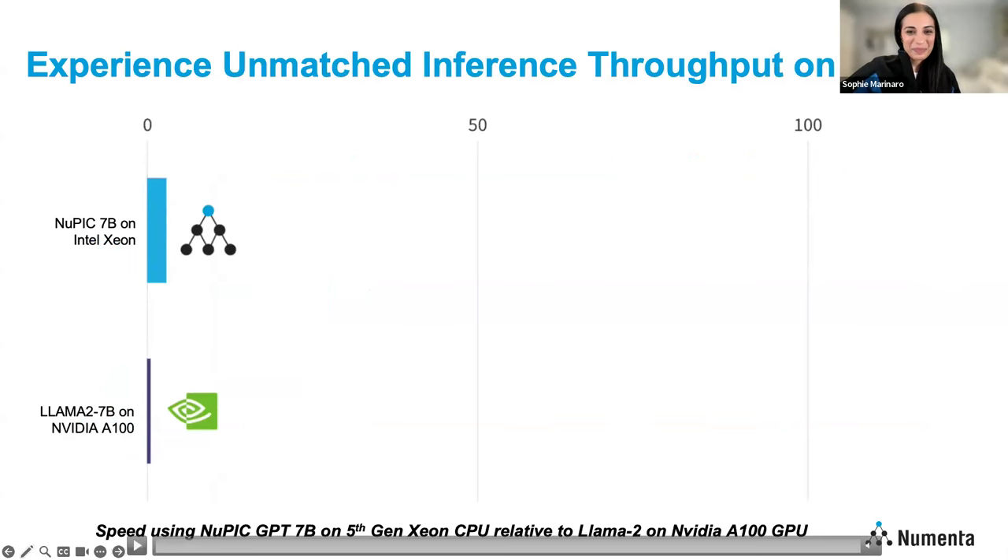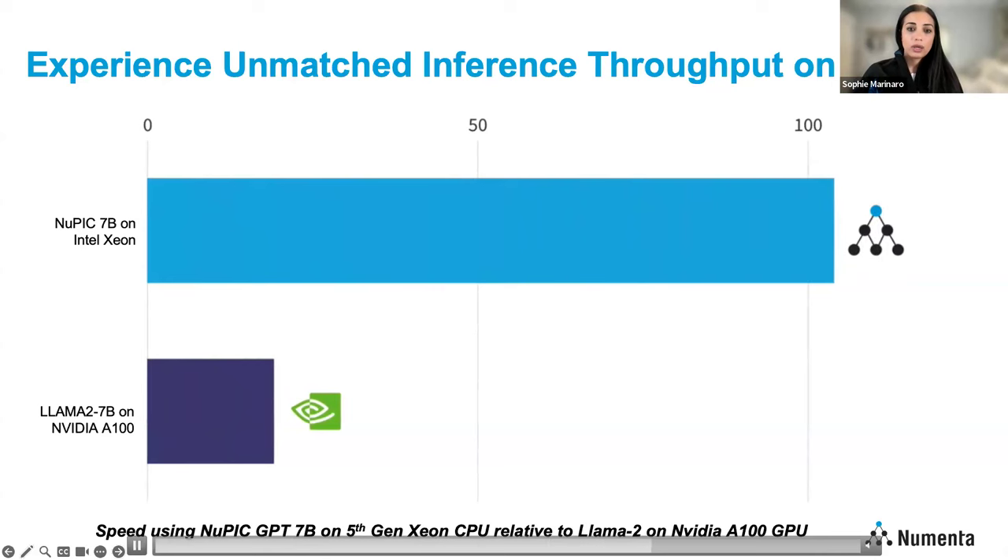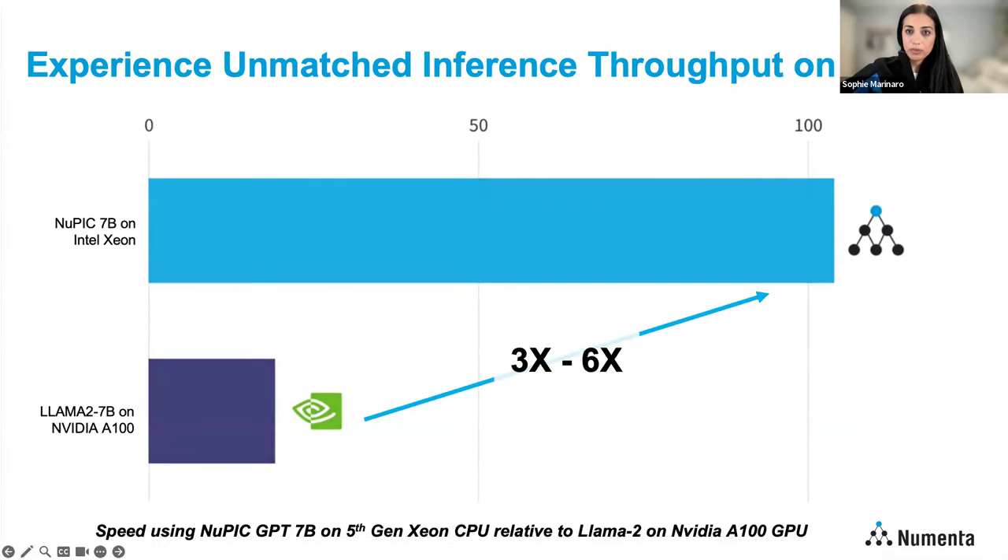Thank you, Andy. So what type of results can you expect with NuPIC? If we think about the model library Andy referenced, here's an example of one of those NuPIC optimized models — a Numenta optimized 7 billion parameter GPT model running on a fifth-gen Intel Xeon server compared to a Llama 2 7 billion parameter model running on an NVIDIA A100. This example tests throughput. With our NuPIC optimized 7 billion parameter model, you can expect up to a 6x speedup versus Llama 2 on an A100. We're really excited about these results — this is certainly not common in the industry.